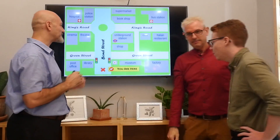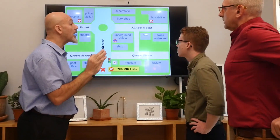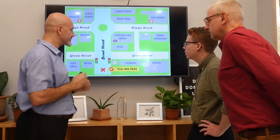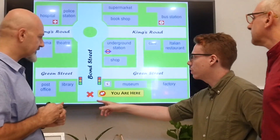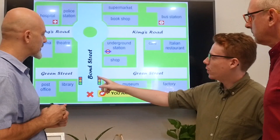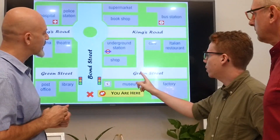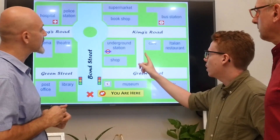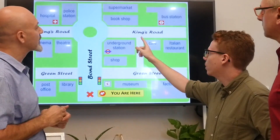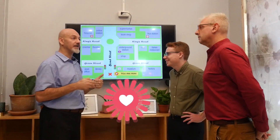Dylan, I want you to go the same — from here to the bus station — but choose another road. So if I'm here, I keep going until I get to the first intersection. I take the first right, onto Green Street. I keep going until I take the first left. Then I keep going until I reach King's Road and go right, and then I reach the bus station. Fantastic, great job guys!